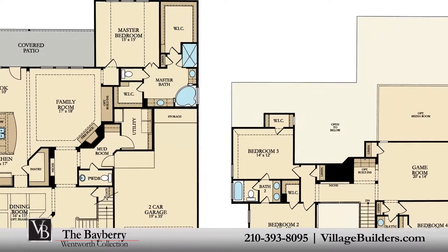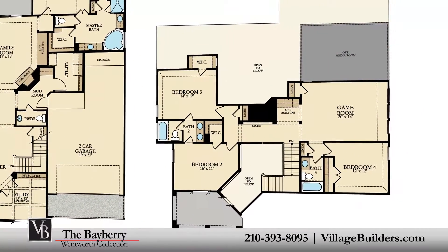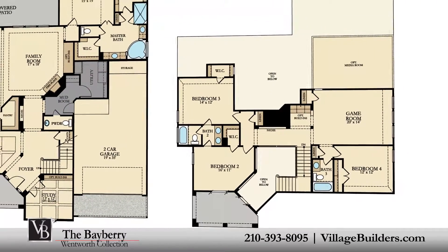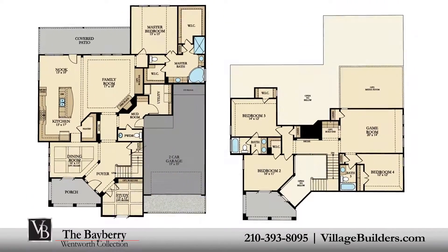This stunning new home also features a spacious upstairs game room and an optional media room, as well as a walk-in utility room and mud room, plenty of extra storage, and a finished two-car garage.